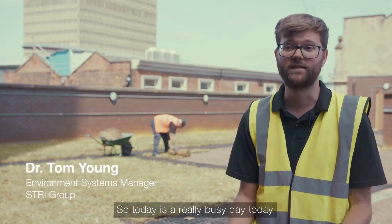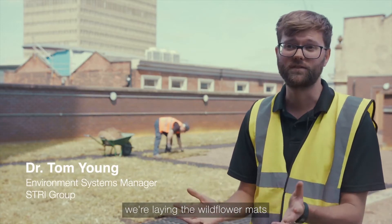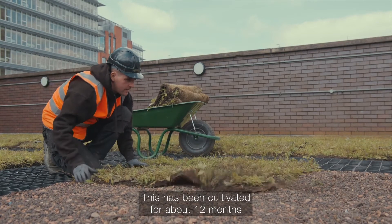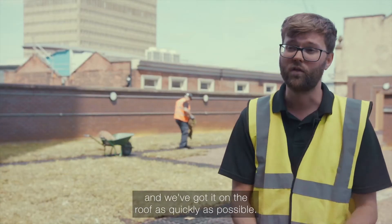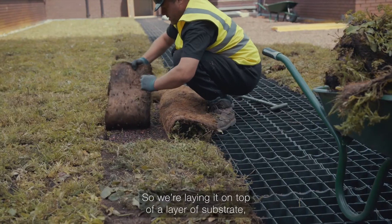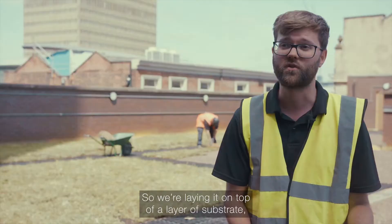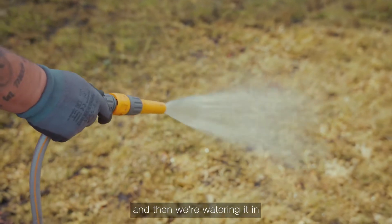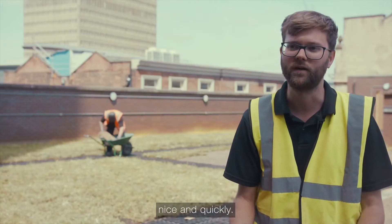Today is a really busy day. We're laying the wildflower mats that have been grown at a site in Sheffield. They've been cultivated for about 12 months, arrived today on a pallet, and we've got them on the roof as quickly as possible. It's a very hot sunny day so we're laying them on top of a layer of substrate which we specially selected and laid last week, and then we're watering them in to make sure the wildflower gets established nice and quickly.